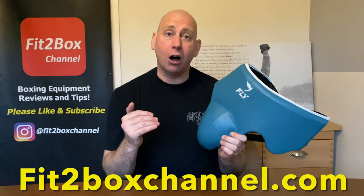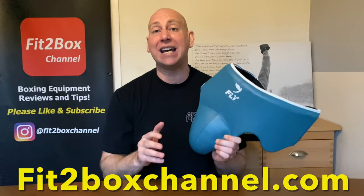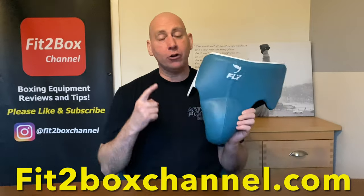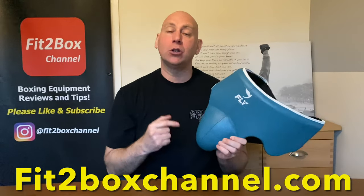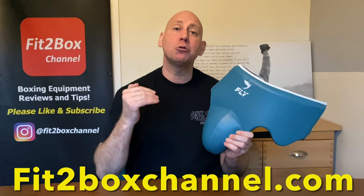Check out my website fittoboxchannel.com — on there you'll see not only the groin guard list but all of my other lists, and they are up to date at any moment. So if in six months' time you want to check whether this is still the champion, go to fittoboxchannel.com. I think for this to be toppled is going to take one hell of a groin guard, because to me it is near perfect. I hope you enjoyed that — please like and subscribe to Fit to Box channel, and I shall speak to you soon.